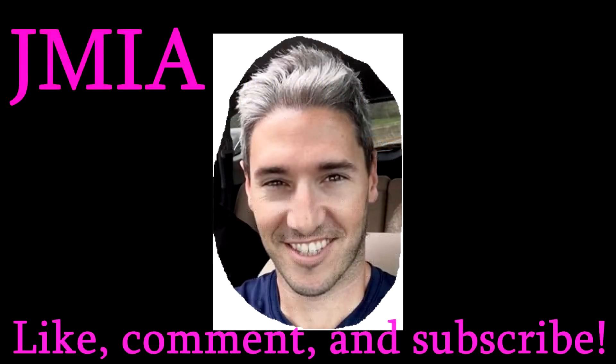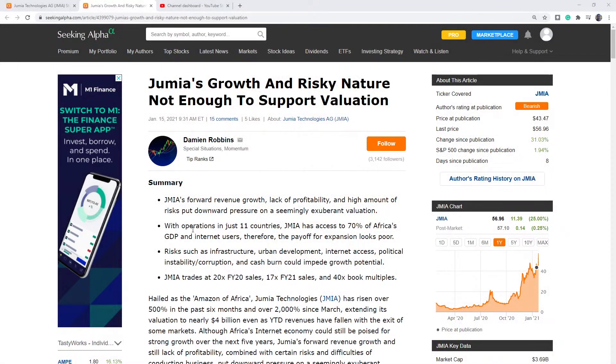Welcome back to another video, traders, and if you're new to the channel, welcome to Charting Trends for Trading Options. My name is TJ, and today we're going to be looking at Jumia Technologies, J-M-I-A. If you haven't heard of this stock, it's kind of a hype beast name. They've had a big year, a lot of growth — sort of the African Amazon is what people are calling them.